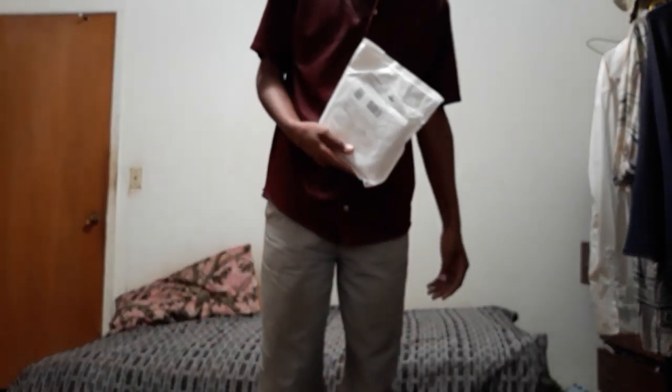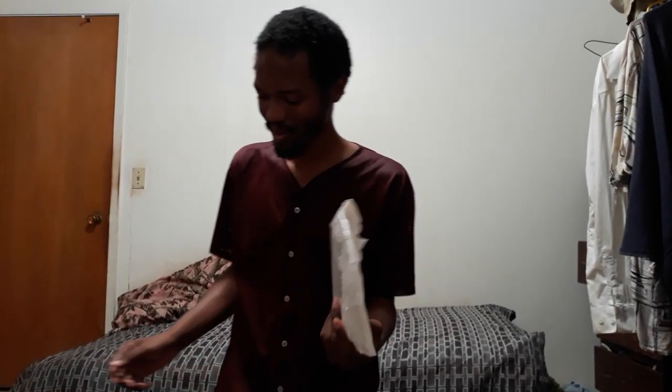Welcome to another unboxing video. It's your boy with another unboxing. It's probably just a manga — The Devil is a Part-Timer volume.